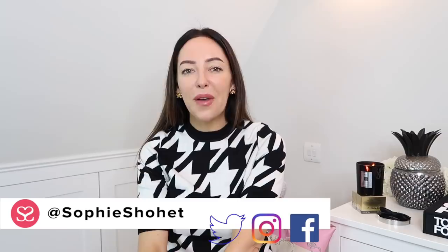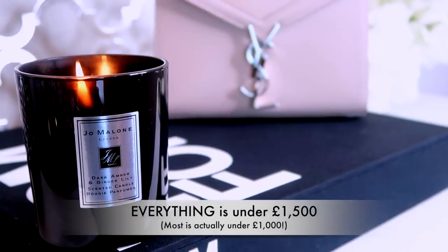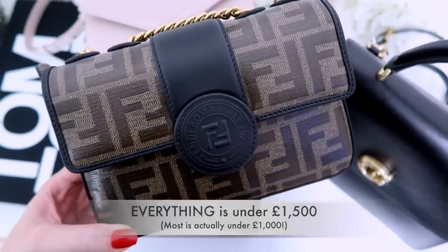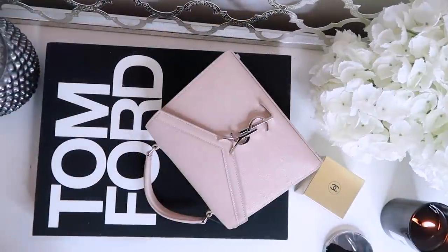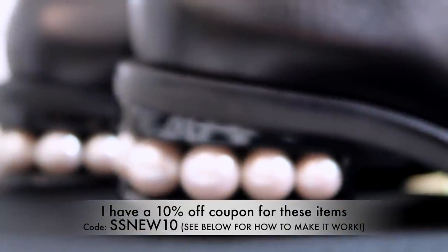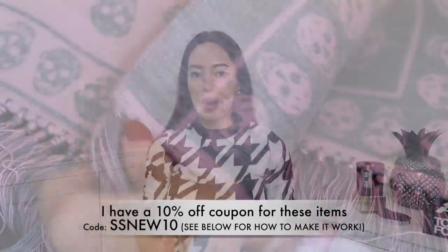In this video I wanted to talk about my top recommended 2020 grail items — designer items and basic things that I think are really worth buying and adding to your wardrobe. I've particularly focused on things that I think are classic, long-term investment pieces. If you buy them now, within a year, two years, maybe even five years, they're not going to look dated.